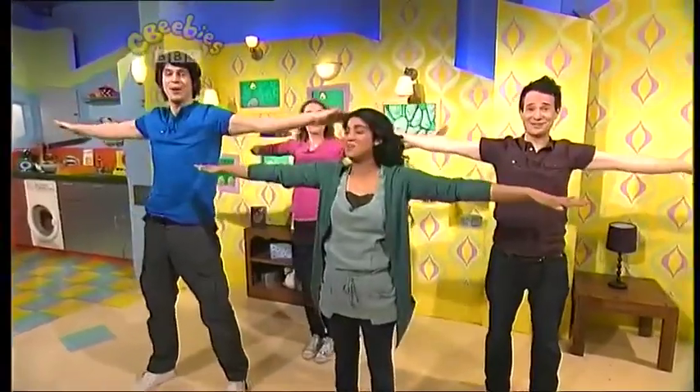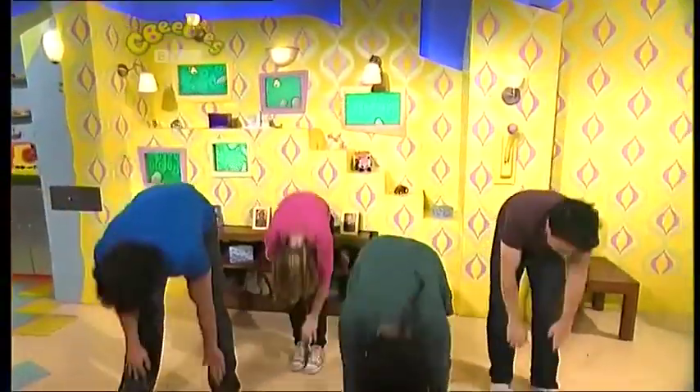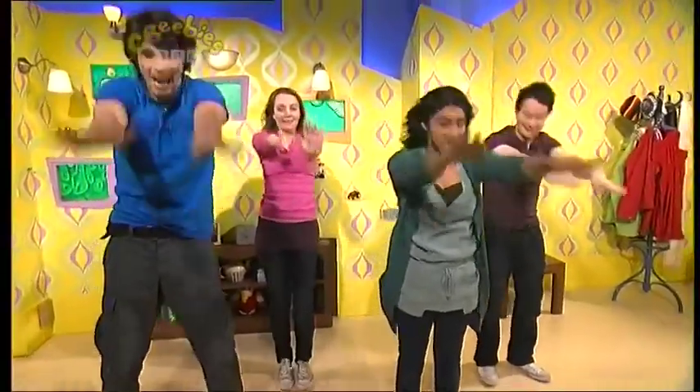Well done. 1, 2, 3 and 4. Keep on going. 1, 2, 3 and 4.